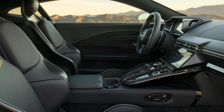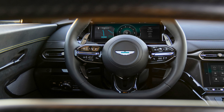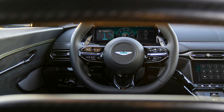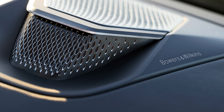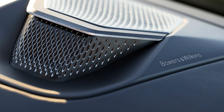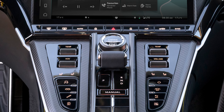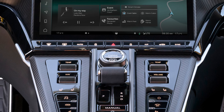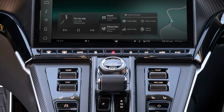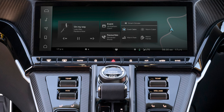Another big change to the updated Vantage is apparent when you open the door. The cabin gets a new digital gauge cluster and center display, along with a new restyled gear selector. For music lovers, the base audio system is an 11-speaker setup with a surround sound mode, but the optional upgraded system is a 15-speaker, 1,170-watt Bowers and Wilkins setup that should kick a serious amount of butt. Still, it's also fun to turn down the music and just listen to the car.